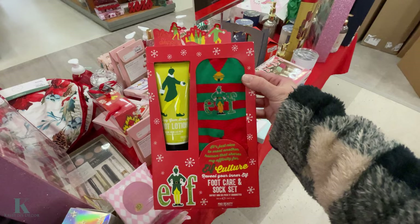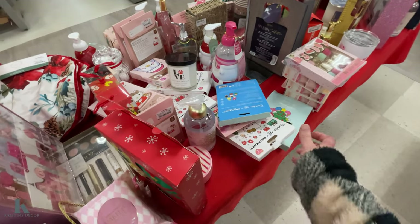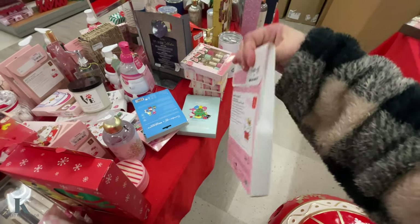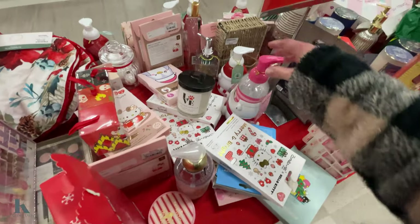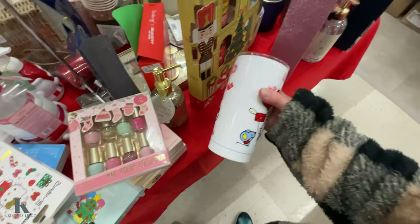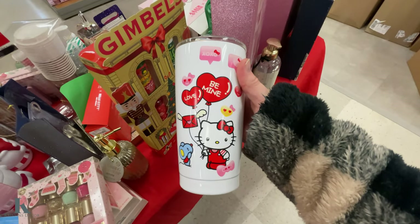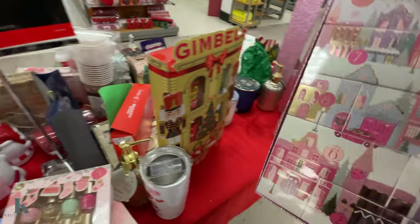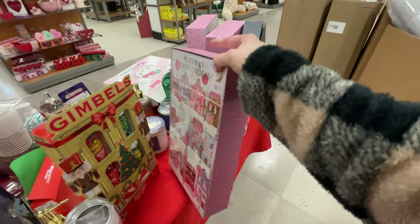Got this little elf foot care set. Merry and Bright. Hello Kitty. That one's broke. This is really cute — that's Valentine's. Got some more gifts.